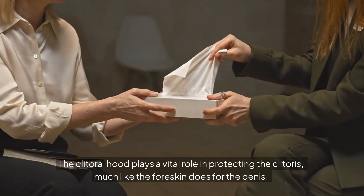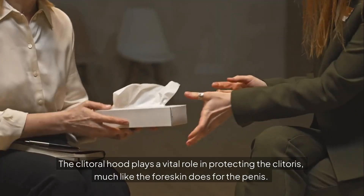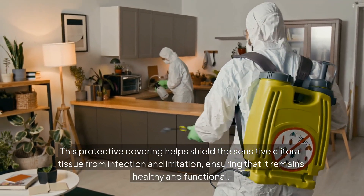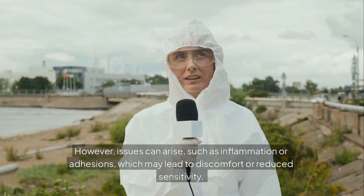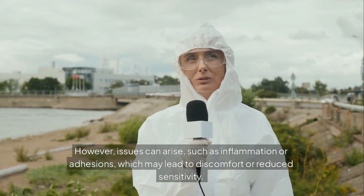The clitoral hood plays a vital role in protecting the clitoris, much like the foreskin does for the penis. This protective covering helps shield the sensitive clitoral tissue from infection and irritation, ensuring that it remains healthy and functional. However, issues can arise such as inflammation or adhesions, which may lead to discomfort or reduced sensitivity.